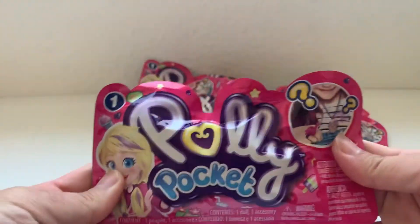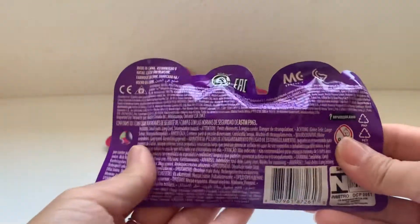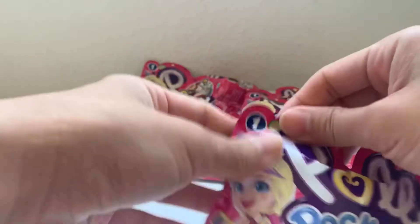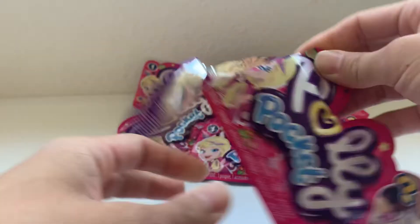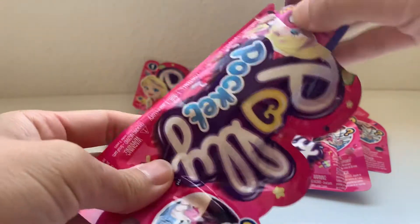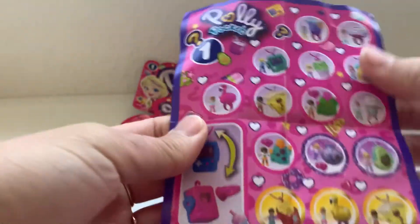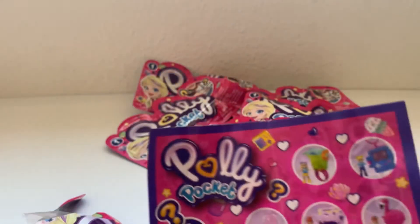We are opening Polly Pocket Tiny Takeaways Blind Bags Series 1. Today we have a couple of bags. I'll take a look at the menu first to see what's available. There are a lot of cool things.